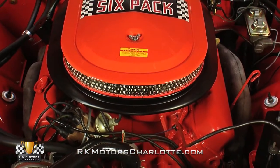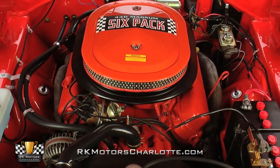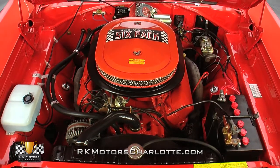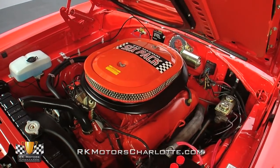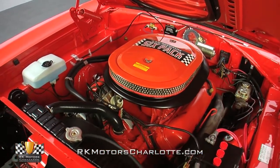Dodge's 390-horsepower 440 six-pack power plant was designed to be the industry's best combination of comfort, street ability, and big block performance. As with its body, this Super B's correct 440 A833 four-speed drivetrain was completely pulled apart and mechanically and cosmetically restored.